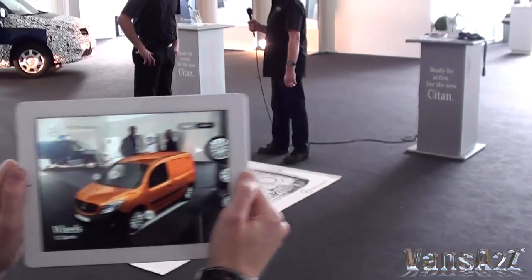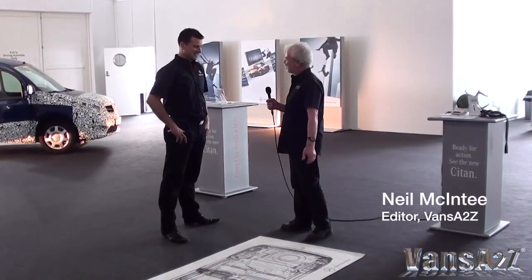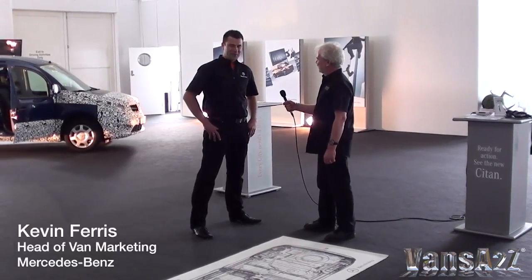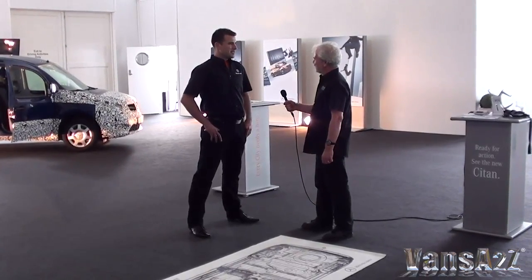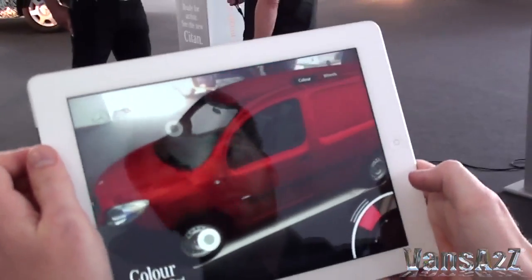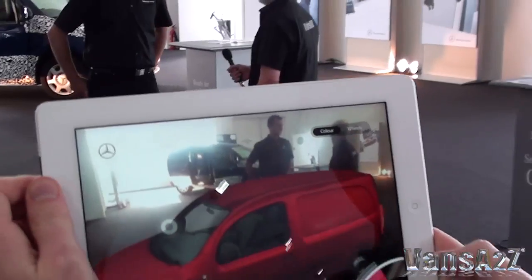You've unveiled your latest sales tool to the visitors here. Can you please tell us about this amazing bit of technology? Yes, really excited to bring this to the van experience — a bit of a Citan preview, a bit of a teaser. What we've got here is an augmented reality version of the Citan.